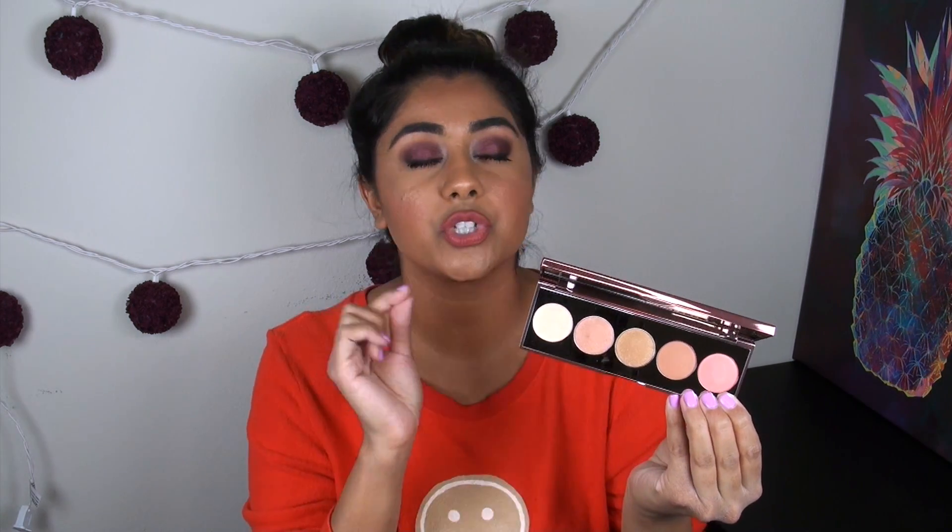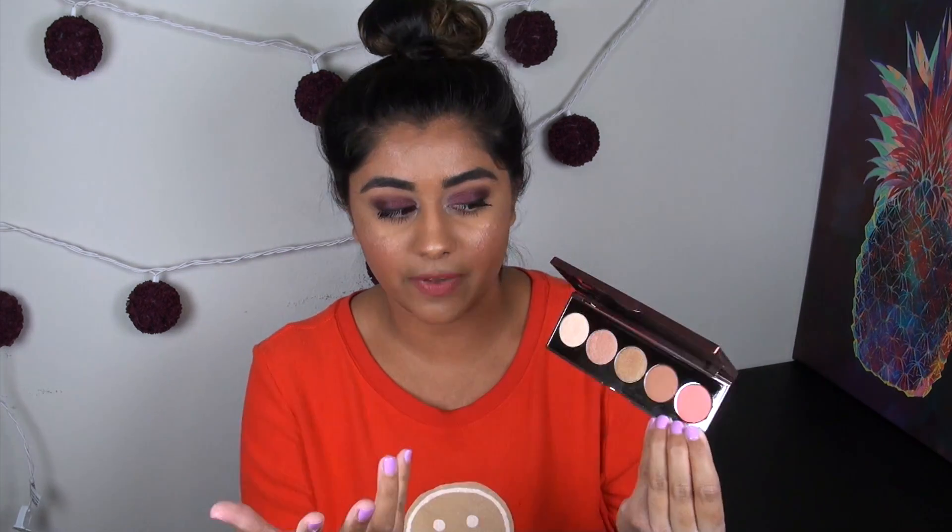All of the Becca face products are very, very pigmented — especially the Shimmering Skin Perfectors. You do not need a lot to get a really pronounced highlight on your face. So despite the pans being pretty small for face products, I don't think you're going to run out of any of the shades in here anytime soon. Of course, if this becomes your day-to-day face palette, you will need to go pick up the full sizes of the products you tend to use up.